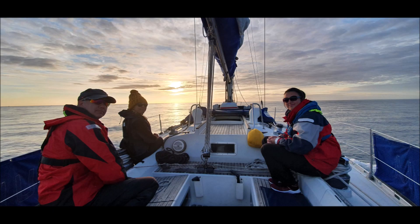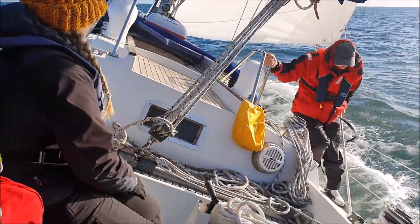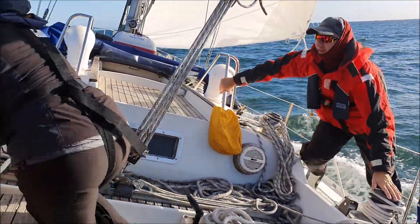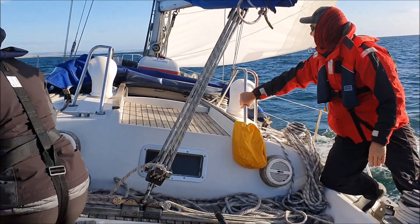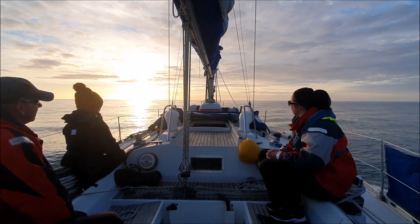We set off as early as the tide allowed out of Arbroath, setting out for possibly a 20-hour sail up past Aberdeen towards Peterhead. A couple of hours in we had some sporting winds reaching 30 knots plus, then down to near enough nothing.